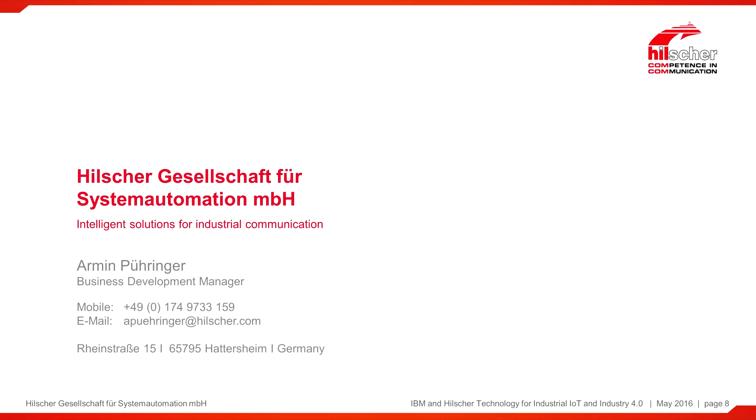Thank you for your time. This is Armin Puringer. If you have any questions, please get in touch with Hilscher. Thank you.